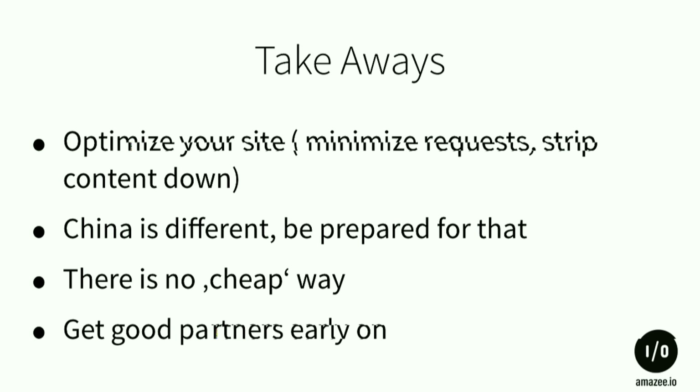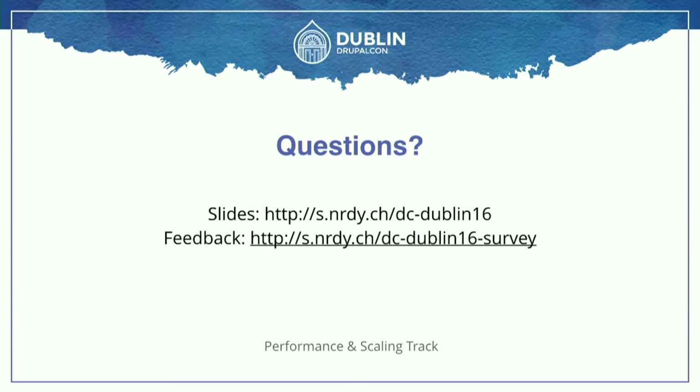That concludes my talk about how you can get into the Chinese market for a start. If you want to grow bigger, you'll need to invest more money for proper CDN solutions or clone your website there. Not every project needs it — our customer is happy with a read-only news site informing users about the latest news and products. Questions?